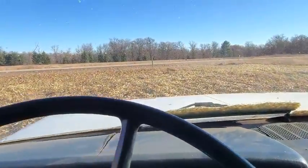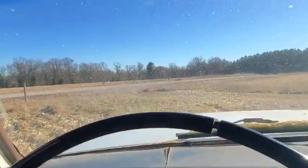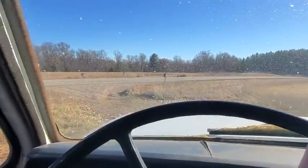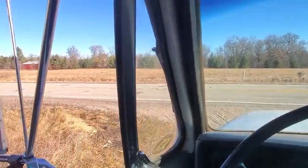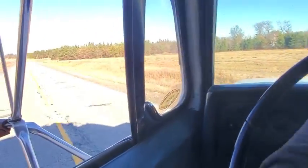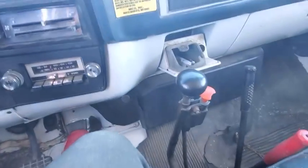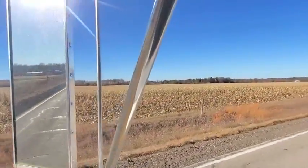We don't want to break an axle coming out of the field. I think this is weighted up at about 30,000 pounds, so we've got to be careful coming out.